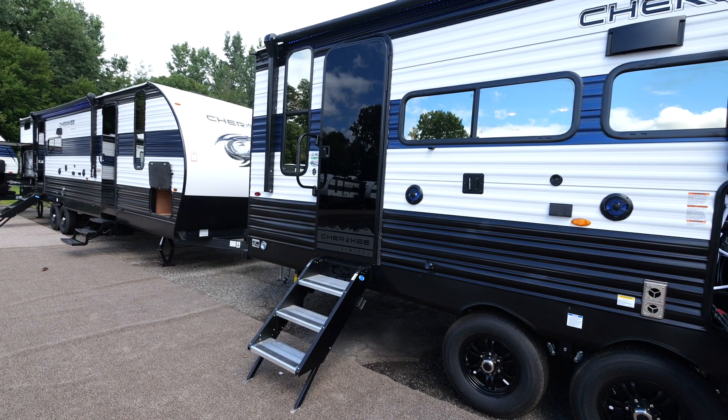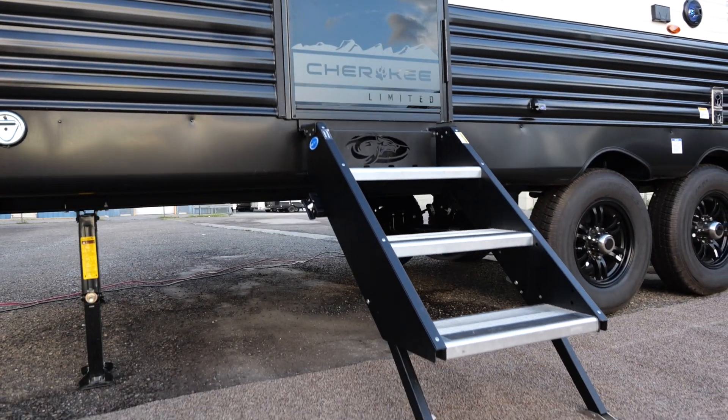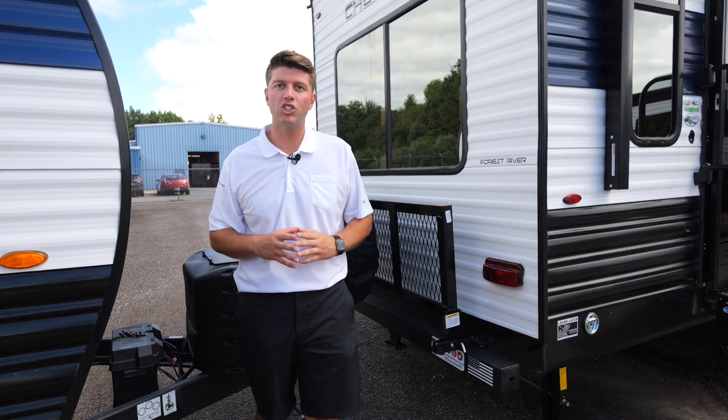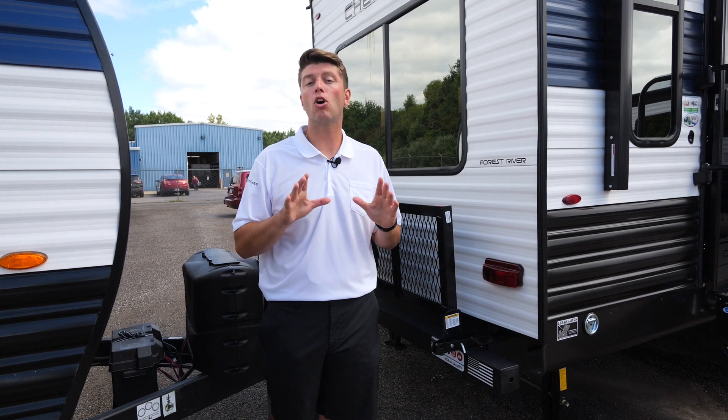The 243 TR is going to have two entrances. At Cherokee, we have an exclusive on our premium glass door entries with our More Ride stable steps. On the back of all of our Cherokees, a spare tire, a flip down travel rack, our backup camera, and a roof ladder prep are all standard.